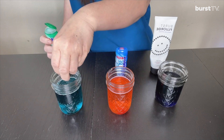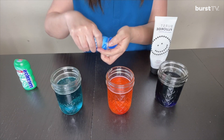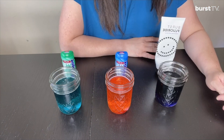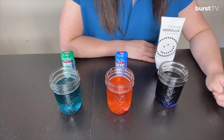So the first one, we're going to put spearmint. The orangey pink cup, we're going to put mint. And then this purple cup, we're going to add toothpaste. So after 10 minutes, we're going to check the temperature again to see if our hypothesis is true.